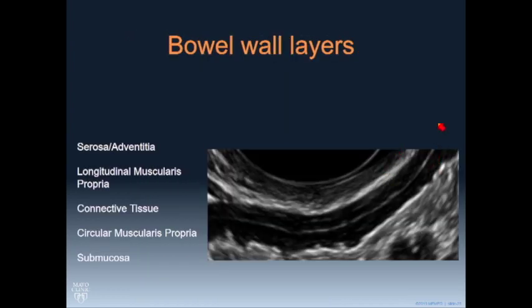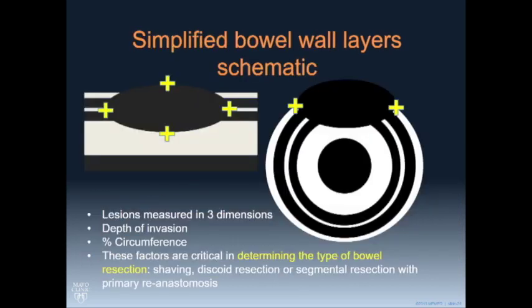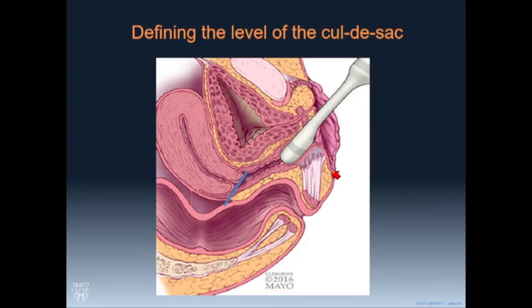Here's an example of those layers: the submucosa, which is echogenic, then hypoechoic layers of muscularis propria with a thin white line between them, and then the serosa. If we identify a lesion, we need length and width, and in particular we want to know what percent of the bowel wall circumference is involved. If it's more than 40% involved or more than about 3 centimeters in length, that is very difficult to do a discoid resection — they almost always have to do segmental bowel resection.